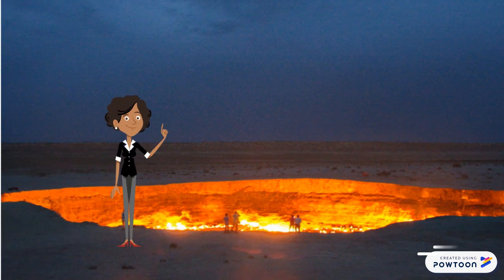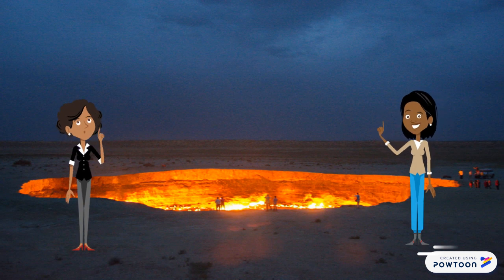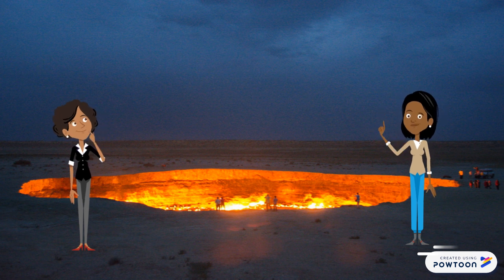Hi, I bet you're wondering what this glowing, huge hole thing in the ground is. This is called the Darvaza Gas Crater. The entire desert is rich in natural gas and oil, so research and digging are no rare occurrence in the vast arid area.